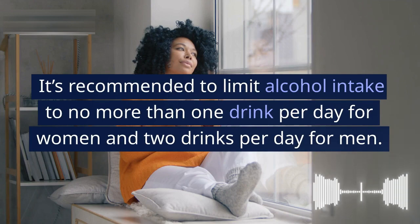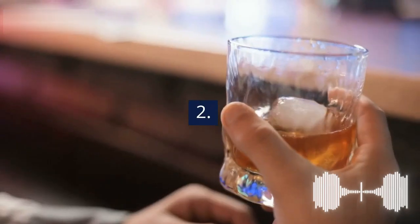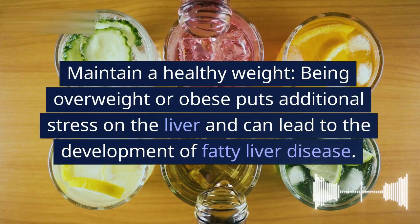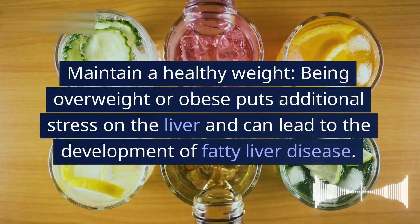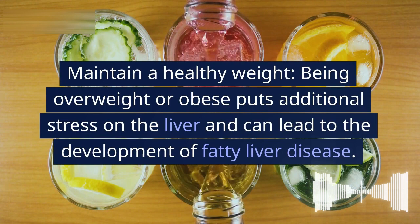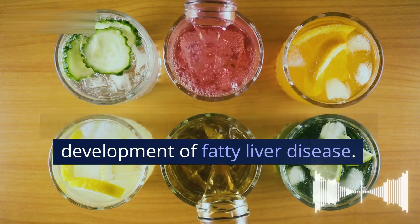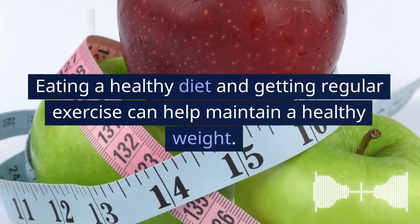2. Maintain a healthy weight. Being overweight or obese puts additional stress on the liver and can lead to the development of fatty liver disease. Eating a healthy diet and getting regular exercise can help maintain a healthy weight.